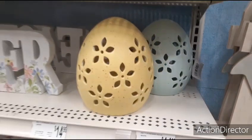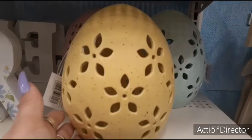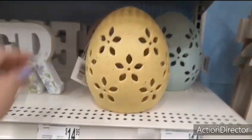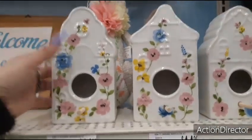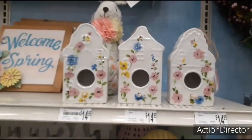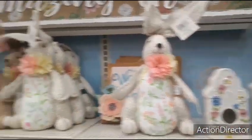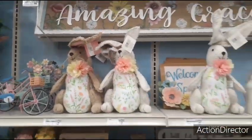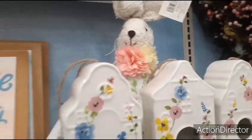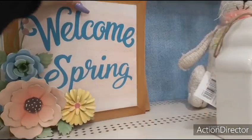We have these huge eggs — love the yellow, $14.99. Look at these ceramic birdhouses — perfect for spring, $14.99. Let's look at this bunny over here — look how cute he is, him and his friends. $19.99. Welcome Spring — another really cute wall decor piece with the adorable applique flowers. $19.99.